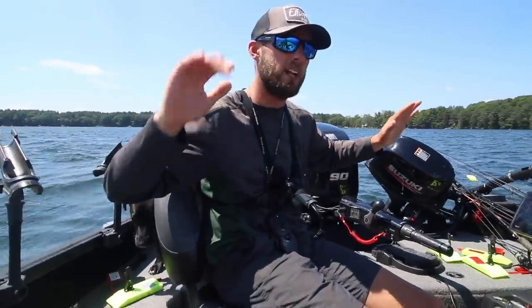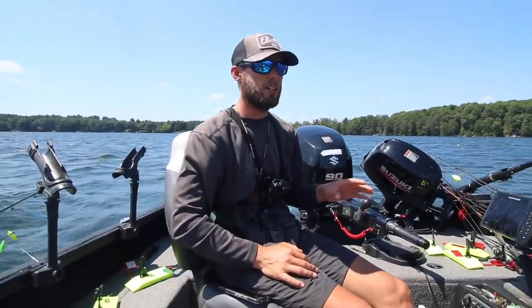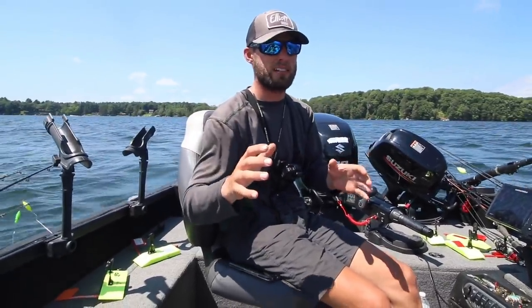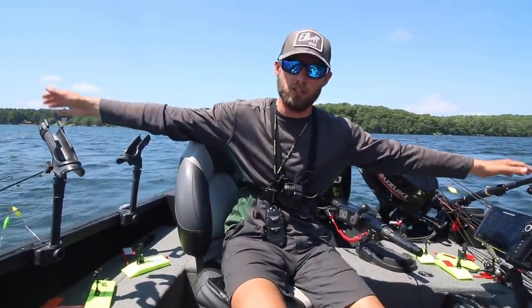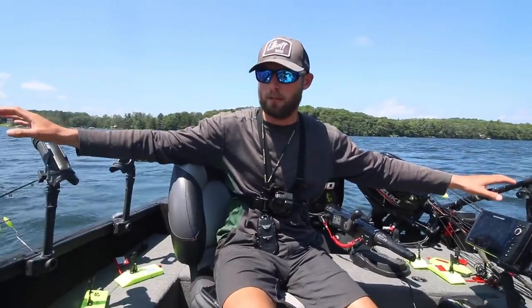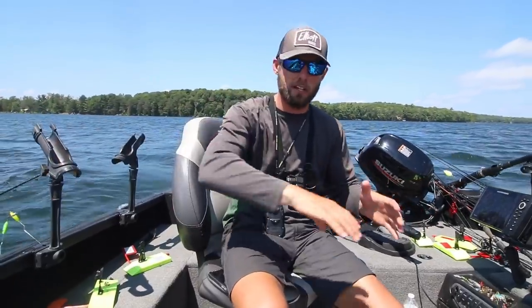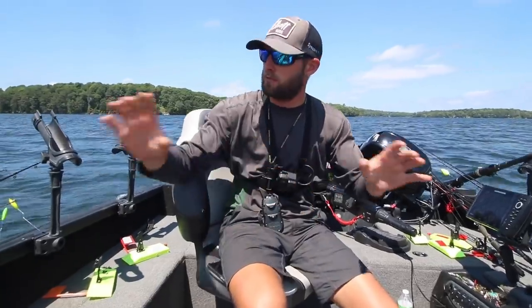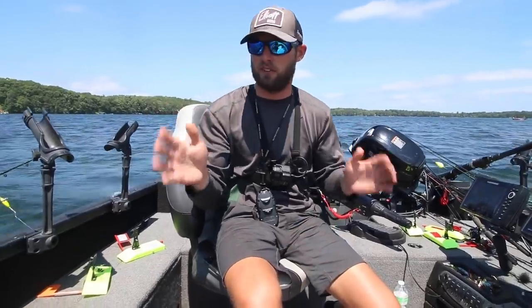Right behind me we have a massive weed bed — a lot of ins and outs, dips, points, all sorts of stuff. What we really want to do is find those sweet spots where we can set up with the trolling motor and keep our bait around fish. When you find a sweet spot, it's like a constant wave of fish working up and down this edge. We're gonna walk you through that — first thing is to drive in and find some fish.